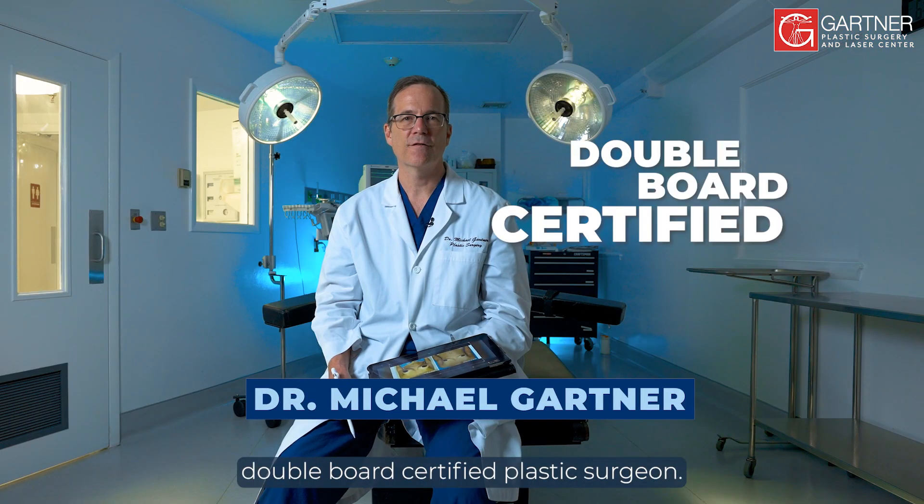Gartner Plastic Surgery Case. Hi, I'm Dr. Michael Gartner, double board certified plastic surgeon.